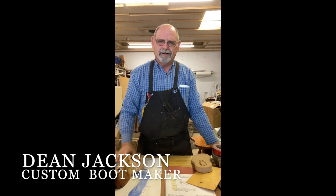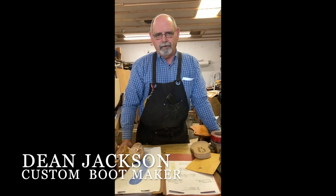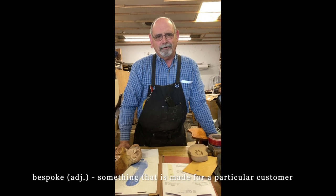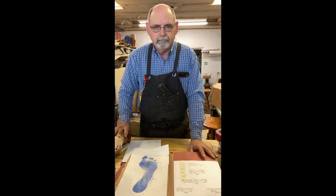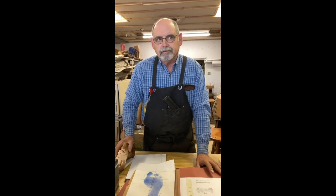I'm talking with Dean Jackson, and he is a bespoke boot maker. That's what they call us now — bespoke, B-E-S-P-O-K-E. And what does that mean? Custom. Dean, can you tell me how long you've been doing this? I've been making boots on my own since 1984.